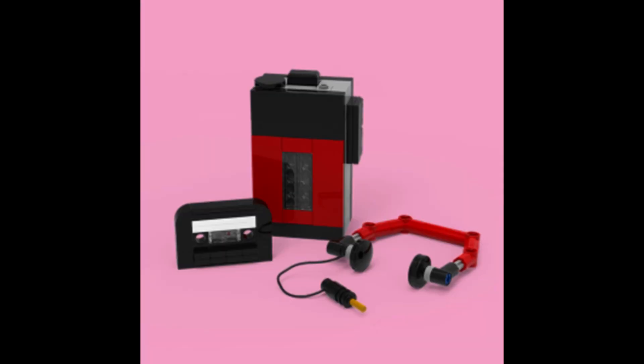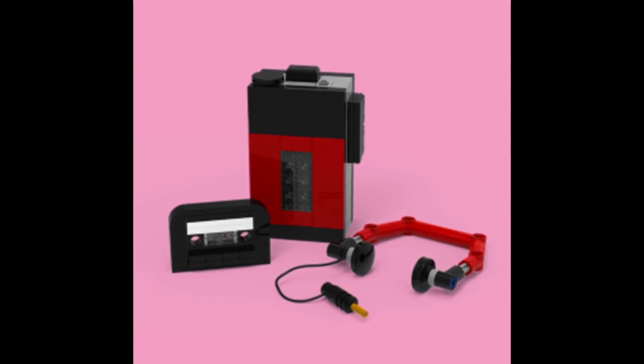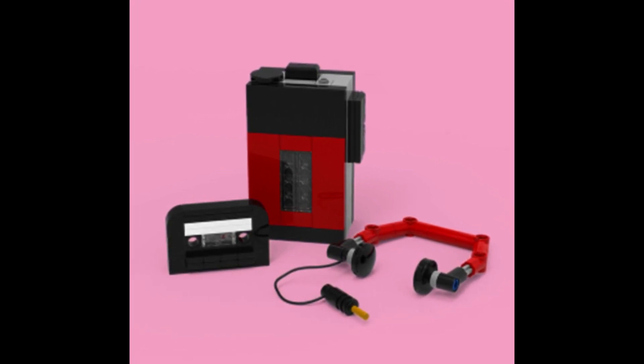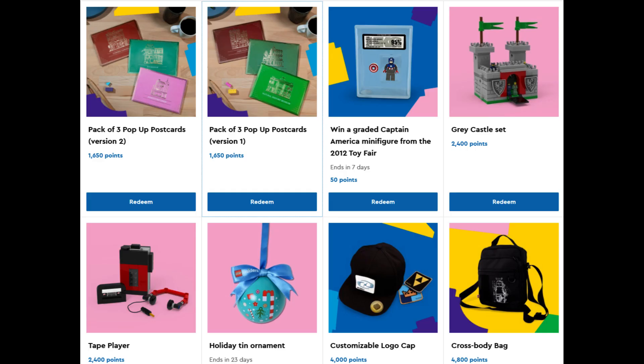I'm not personally a fan of these two, but I'd say the Tate Player looks to be a far more interesting build than the Grey Castle. Overall nothing too special, but always worth checking out this section if you don't just want to trade in for money off vouchers.